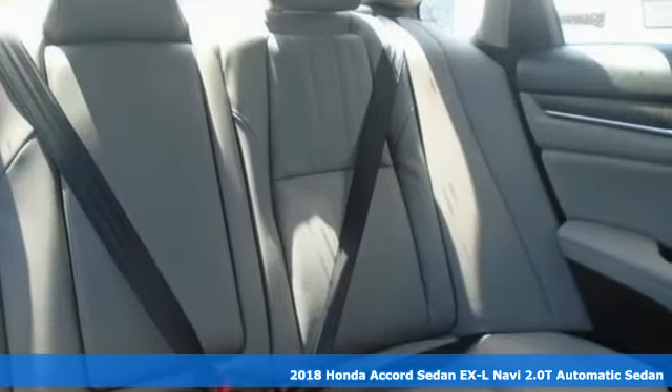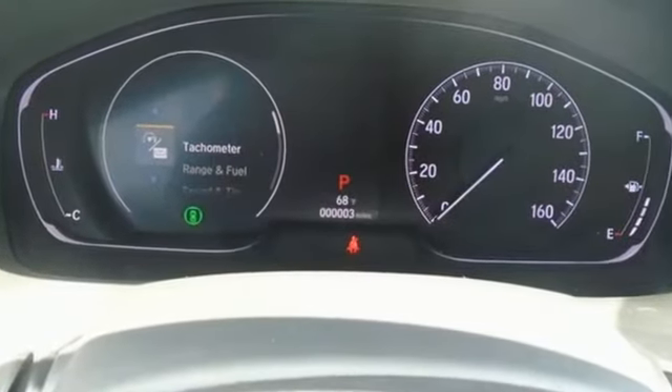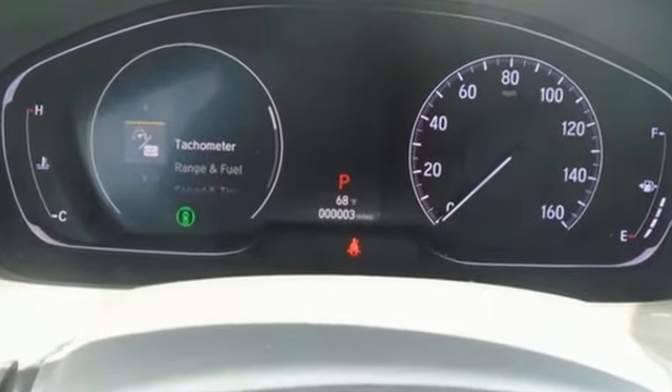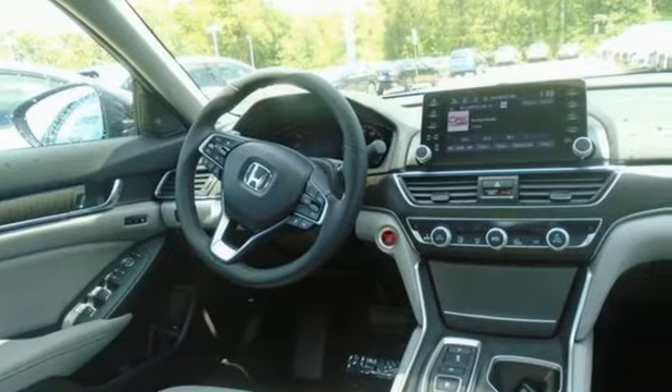It boasts an impressive list of features, like these: integrated navigation system with voice activation, power-heated mirrors, front-heated leather bucket seats, and an auto-dimming rear-view mirror.